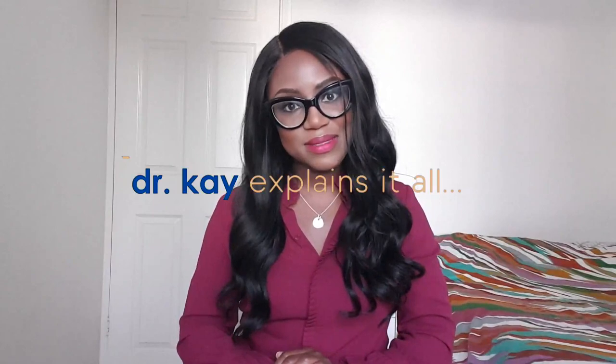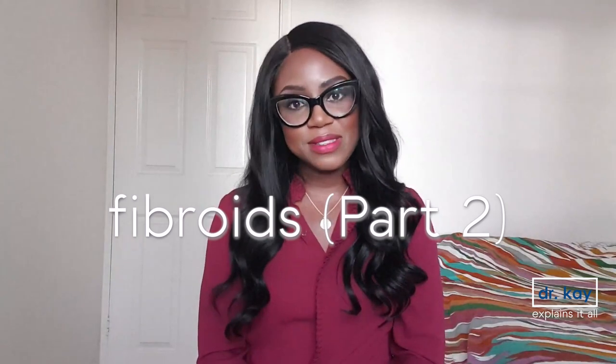Welcome to part two of everything you need to know about fibroids. My name is Dr. K and I'm a GP based in North London. I make videos covering a wide variety of health topics, ranging from alopecia to insomnia. The focus of this channel is health topics that involve and affect people of color. Please like, comment, subscribe, and tick the bell button to be notified when I release new videos.